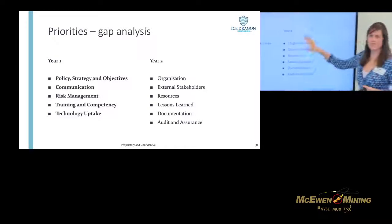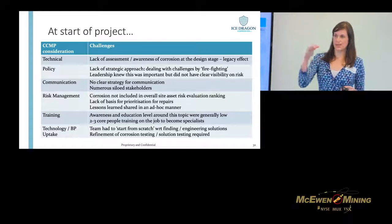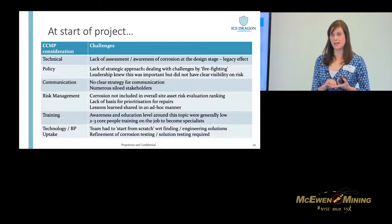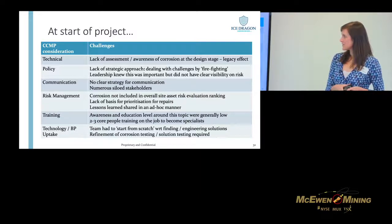We're almost at the end of year one. I'm going to go through each area. In terms of technical issues: as I said, you kind of walk onto the site and there are a number of different problems. Unfortunately for this particular project, corrosion had not been considered at the design phase. It wasn't completely ignored, but a lot of the issues will be a legacy they have to deal with — which goes to show the importance of including corrosion engineering at the beginning.